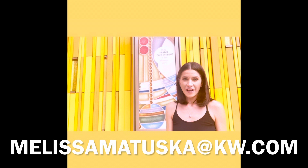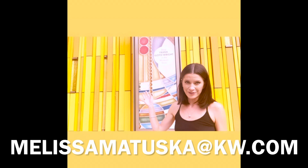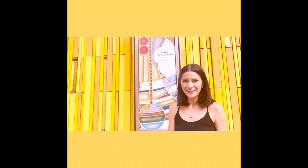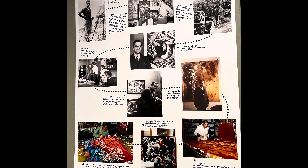The Kirkland is also an education in Colorado's art history. And right now through January 8th, 2023, you can see the special exhibit Frank Lloyd Wright Inside the Walls. Let's take a look inside this beautiful museum.